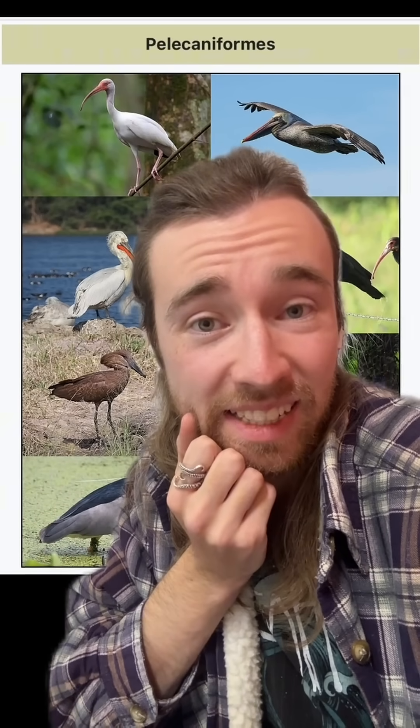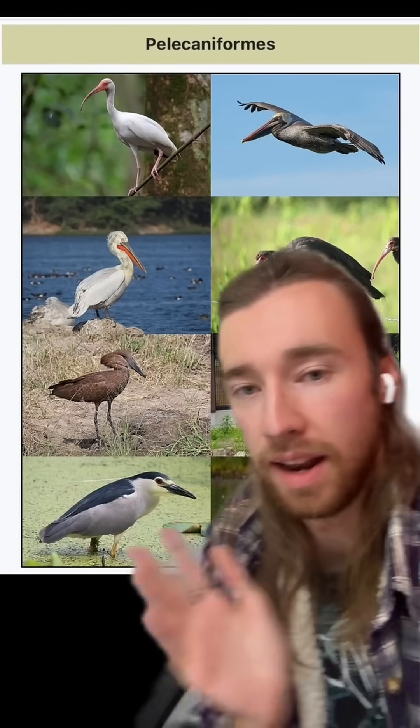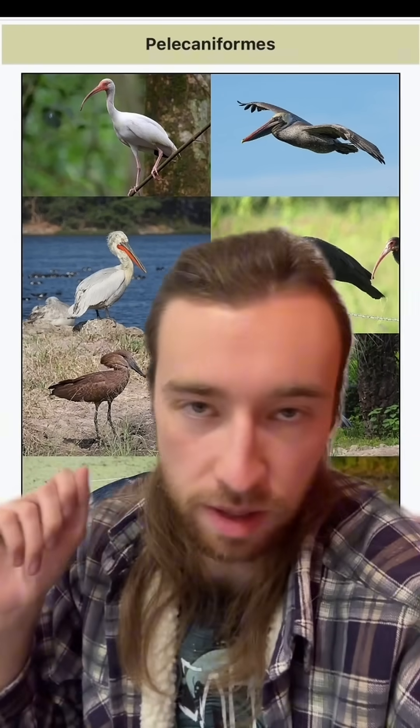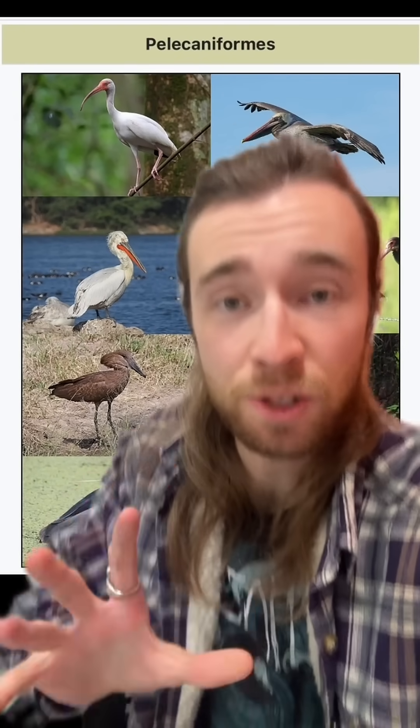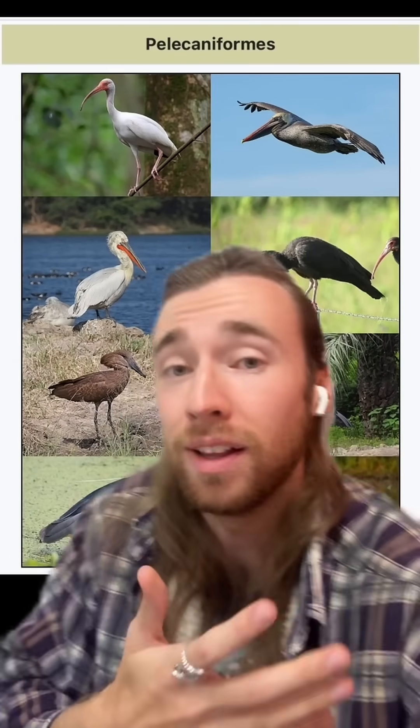Also, if it's not really a stork, then what is it? Well, it's kind of its own thing, but the group of birds it falls in is the pelicaniforms, which includes pelicans and herons and spoonbills and ibises and things. But what's funny is that even inside this group, even though it might look or behave more like a heron or a spoonbill, it's actually more closely related to the pelicans themselves.